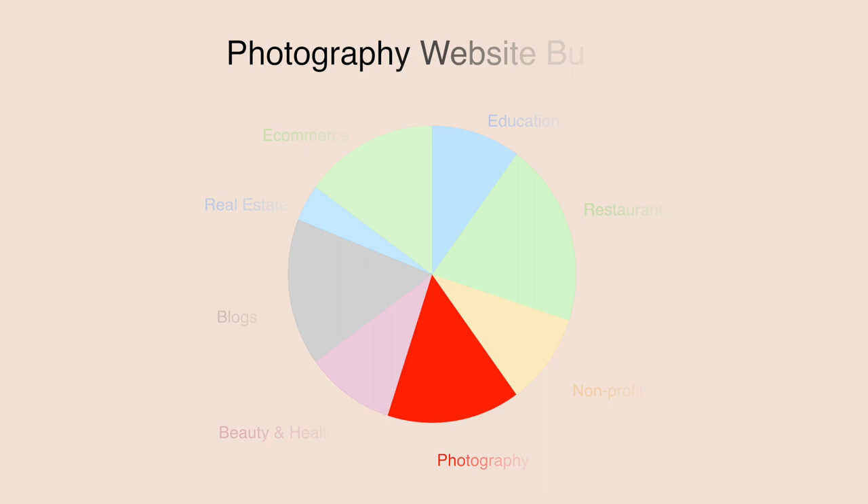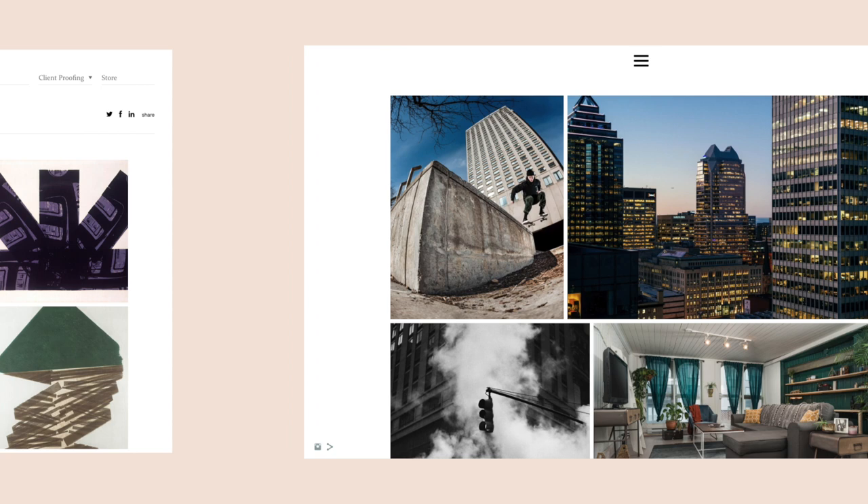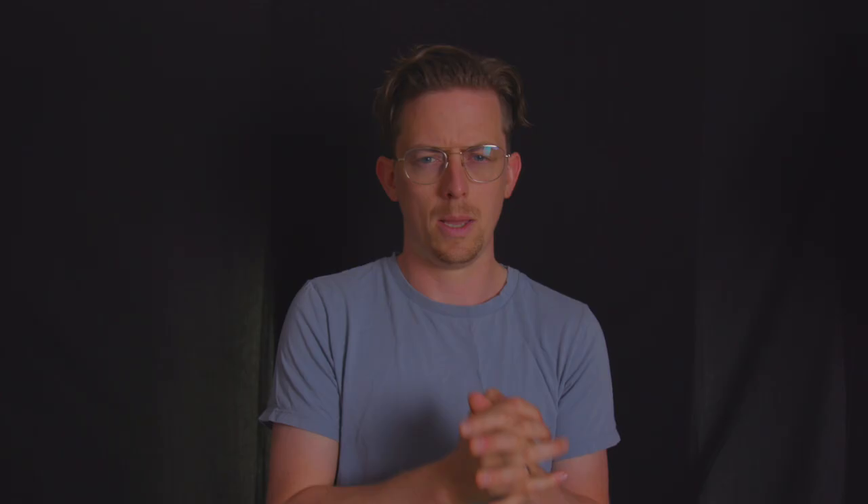That's important because photography websites have pretty specific needs. For starters, photography websites need a website theme that showcases visuals. They shouldn't have a lot going on — they need white space to frame photos and to draw the visitor's eye. Many photographers also use their website for client proofing, which is basically sending private photo items to clients that let them view or download the images. Many photography website builders include proofing features.